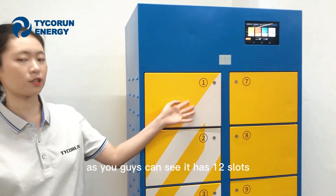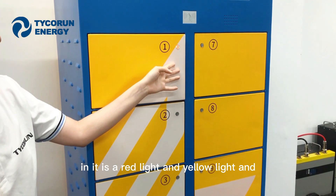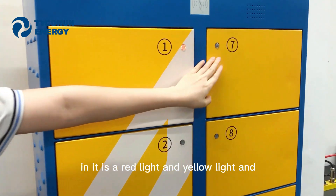As you guys can see, it has 12 slots, and each slot has its own indicator light — a red side, yellow side, and green side.